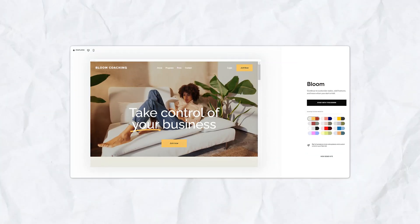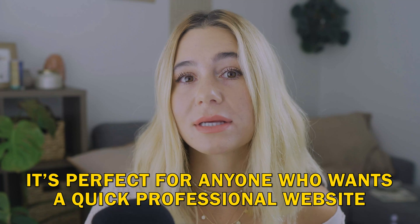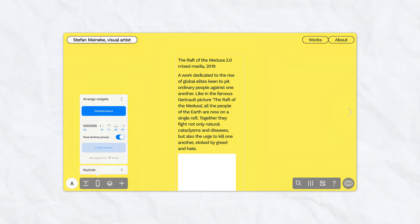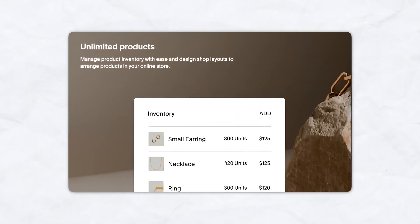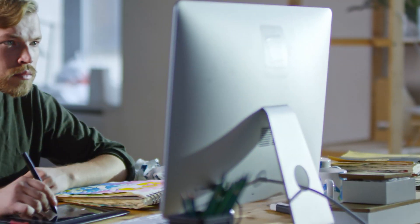Templates versus custom designs: Squarespace excels at providing beautiful, easy-to-customize templates ready to use out of the box, perfect for anyone who wants a quick professional website. ReadyMag, on the other hand, is for users who prefer to design from scratch with no templates to restrict their creativity. E-commerce and business features: if you're planning to sell products online or need inventory management, product pages, and payment processing, Squarespace is the clear winner — it's built with e-commerce in mind. ReadyMag is better suited for creatives and portfolios with fewer e-commerce features.